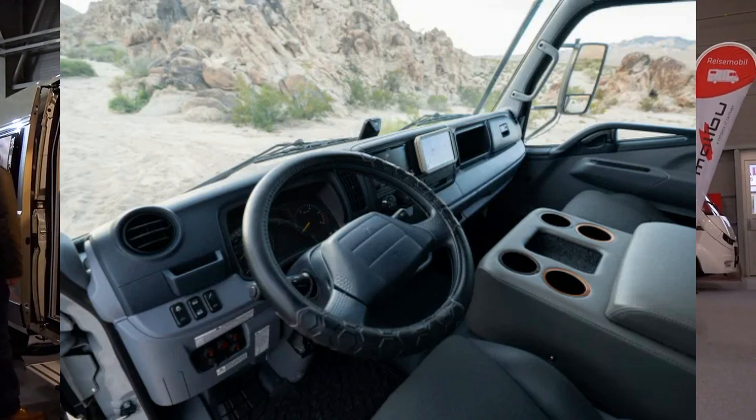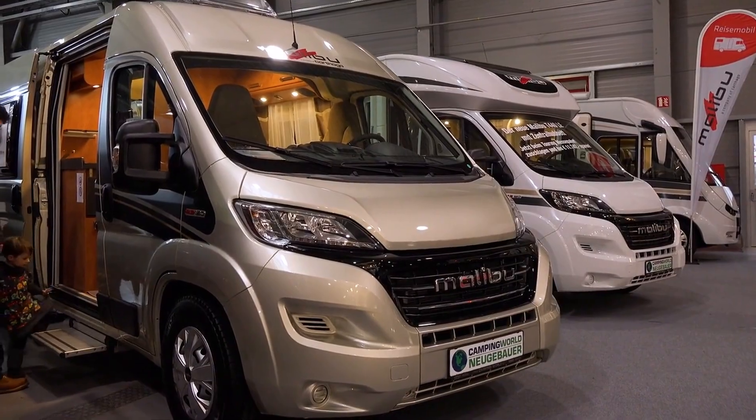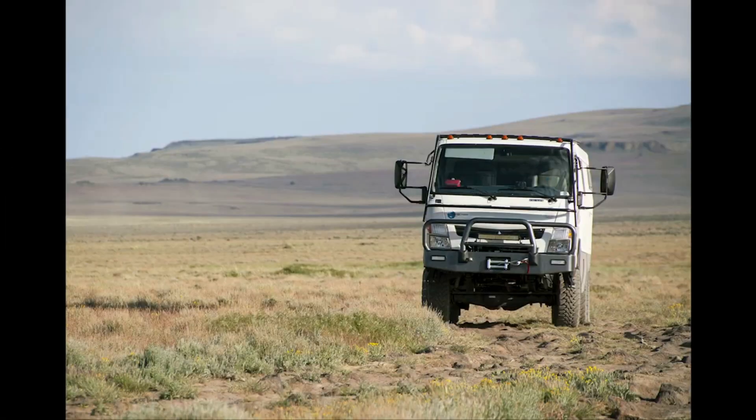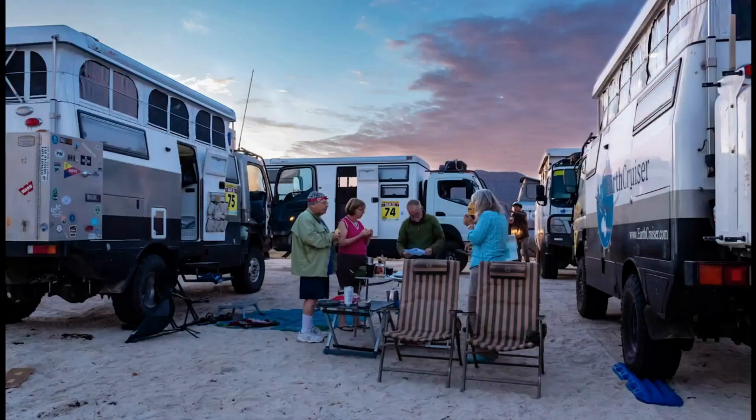It includes a variety of entertainment and multimedia options, making it simple to keep connected and entertained while traveling. The vehicle is outfitted with a large-screen TV, a sound system, and a variety of other multimedia choices to provide entertainment for everyone on board.